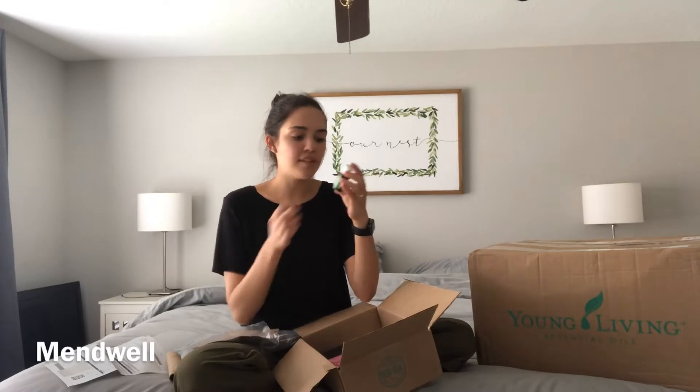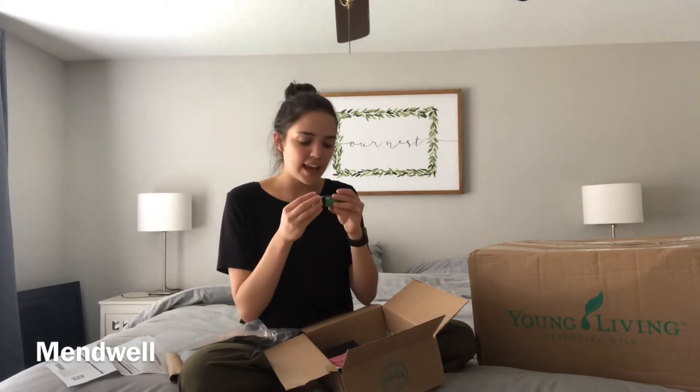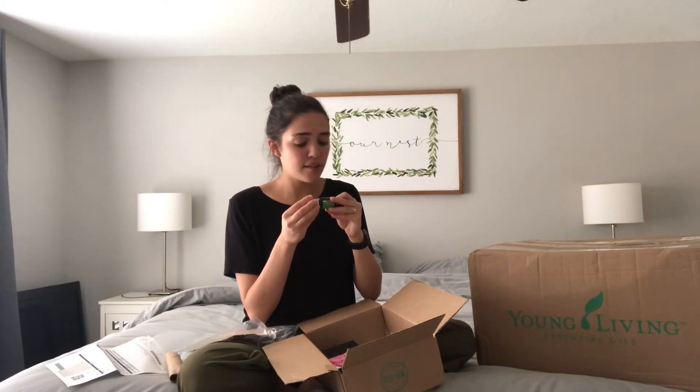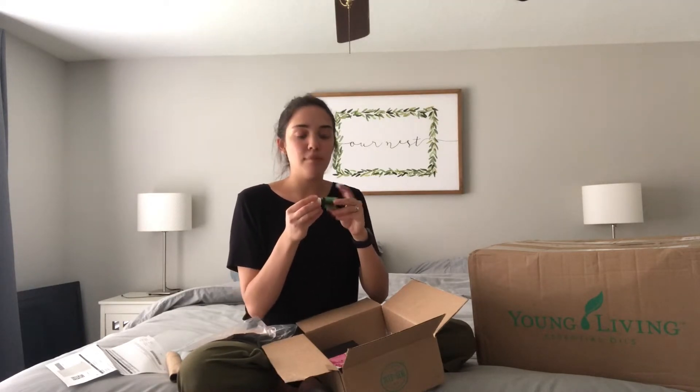This next one is not an out-of-stock oil, I just wanted it. It's called Mendwell — it's for animals, safe for animal use. In Mendwell there is geranium, lavender, hyssop, myrrh, and frankincense. You can diffuse these for your animals or put them on your hands and rub them on your animals. I'm really excited to use this one. The only other animal-safe oil I have is Tea Away, which I use when my animal is stressed or during a thunderstorm to help relax him.